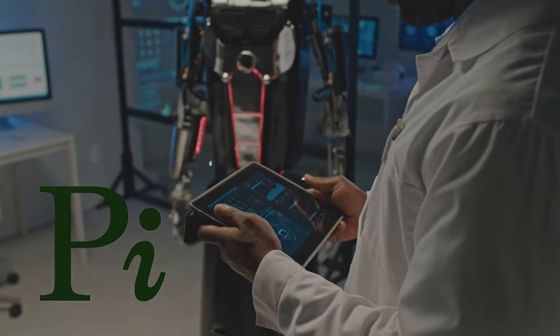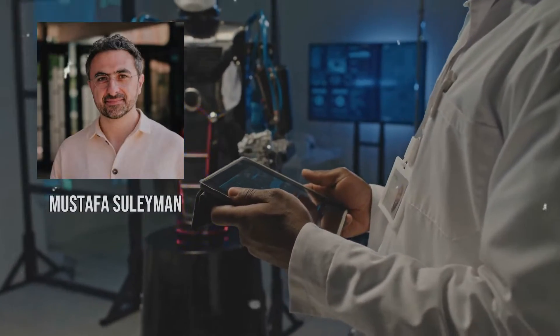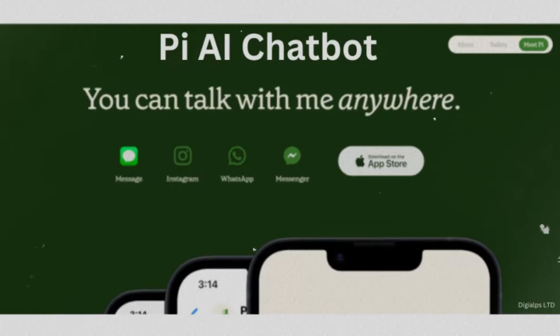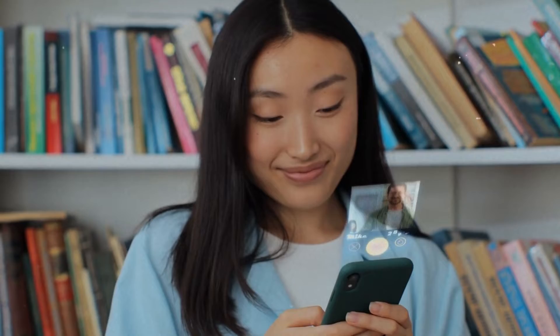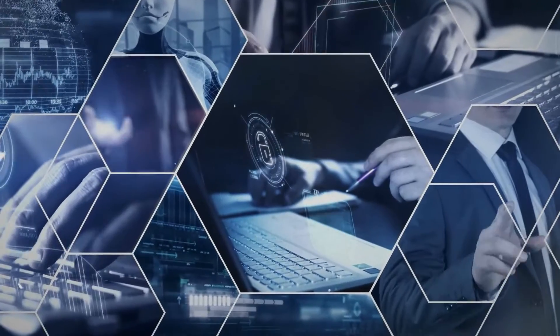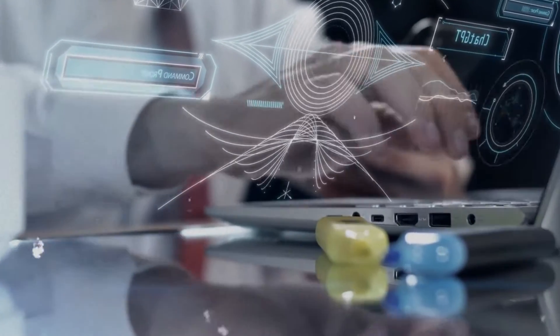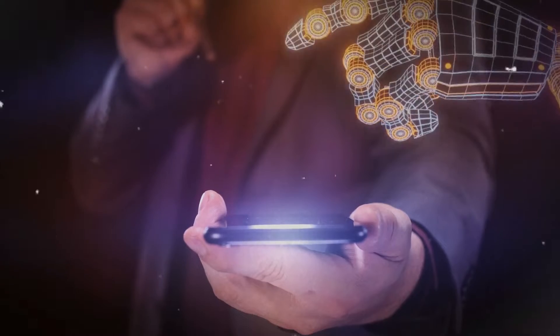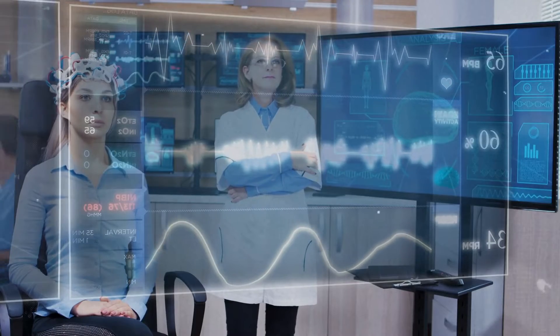Say hello to Pi, your new AI buddy from Inflection AI, founded by Mustafa Suleiman from Google DeepMind. Pi is an incredible mobile AI app that comes with a ton of features, all completely free to use. It's amazing how this advanced technology is accessible to users at no cost. Pi will give you a more personalized chat experience with realistic voices and the power to browse the web. It's like having a chatty AI sidekick right in your pocket.